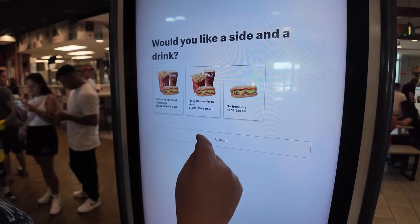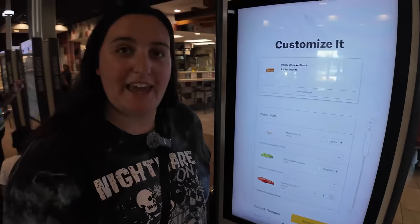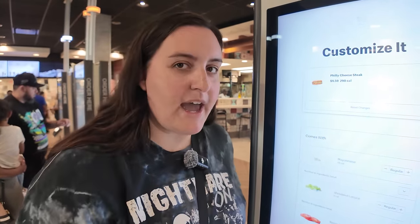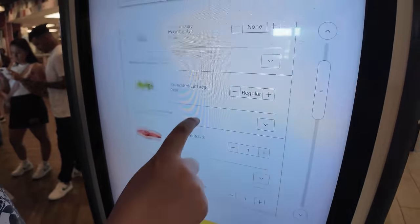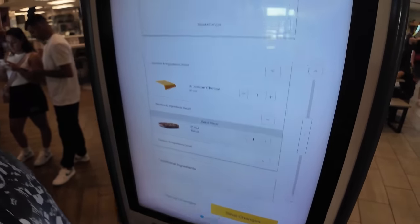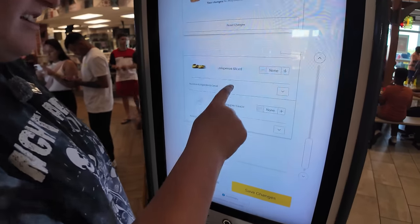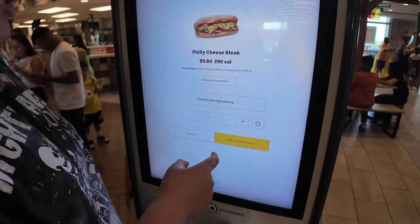Cheesesteak — we got to get a cheesesteak. Fun fact: the first time I ever came to this McDonald's, I tried a cheesesteak and I ate mayo on accident. It was my last time eating mayo. I accidentally ate it because who puts mayo on a cheesesteak? But this time I know — no mayo. It comes with lettuce, tomato, cheese, and they're out of steak. But we could add bacon, jalapenos — let's add some jalapenos, light. Save changes. Add to order.